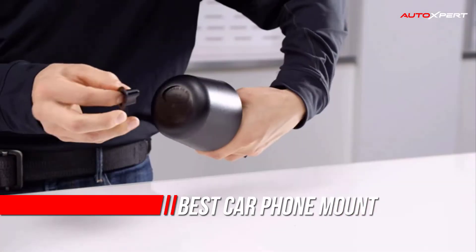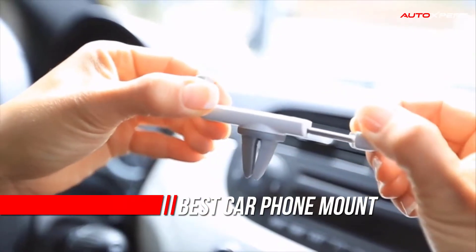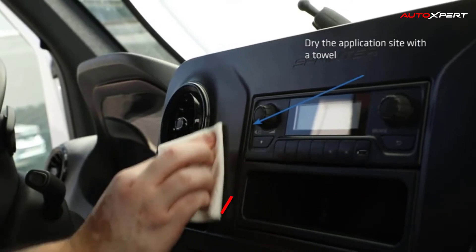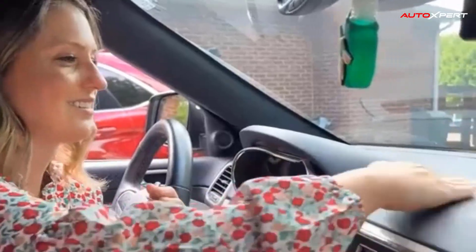Car phone holders are invaluable no matter what kind of handset you happen to own. However, they're particularly brilliant if you've got one of the latest and best smartphones that has cost a small fortune to buy. Not only can the best car phone holders keep your pride and joy in pristine condition.